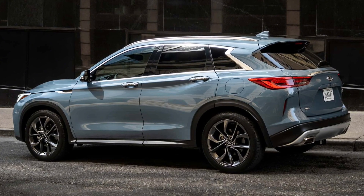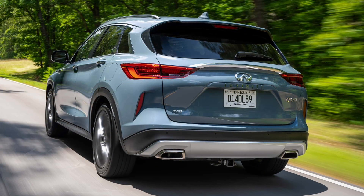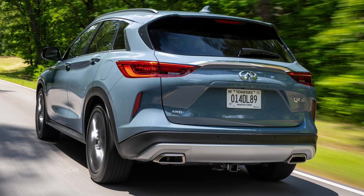The Sensory grade also rolls with 20-inch wheels and adds ultra-suede trim, adaptive lighting, LED headlights, a head-up display, a 16-speaker Bose audio system, rain-sensing wipers, and more.